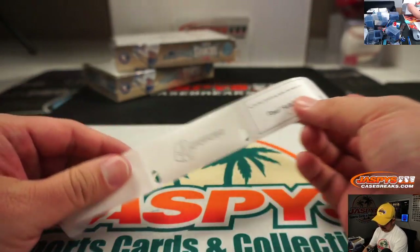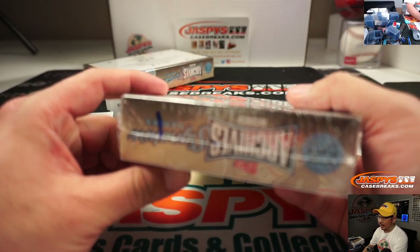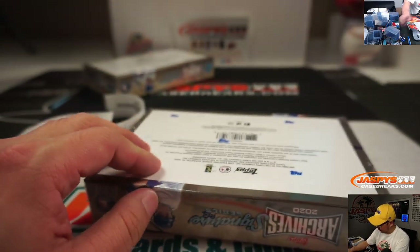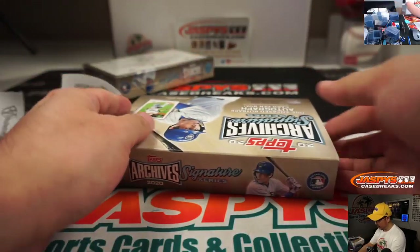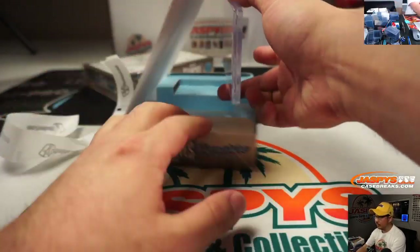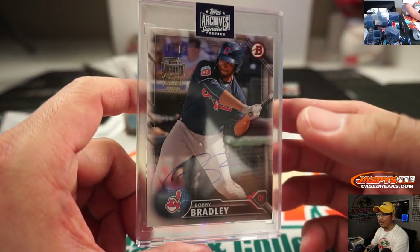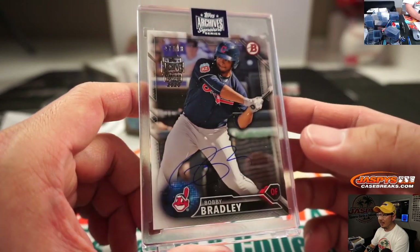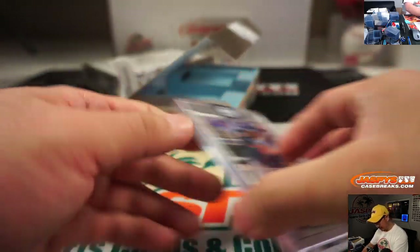Alright, next we got Paul Hutchins, box one. There you go, good luck Paul. Bobby Bradley, 47 out of 98. Cleveland Indian.